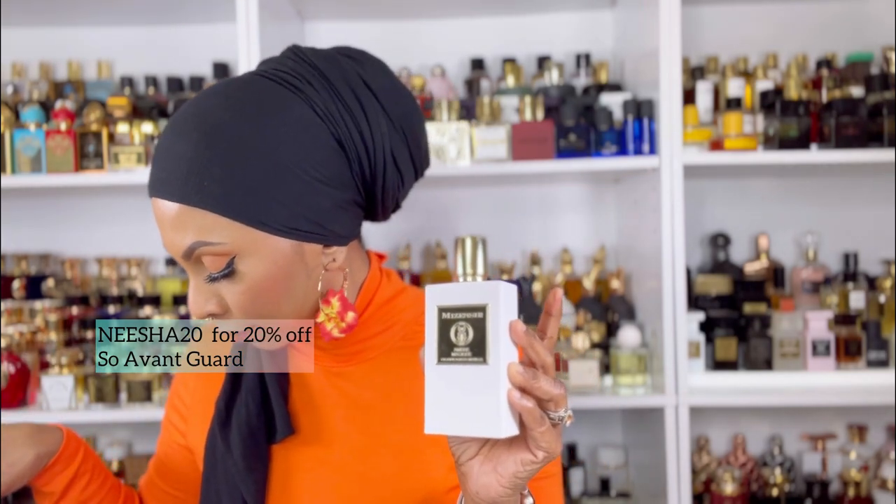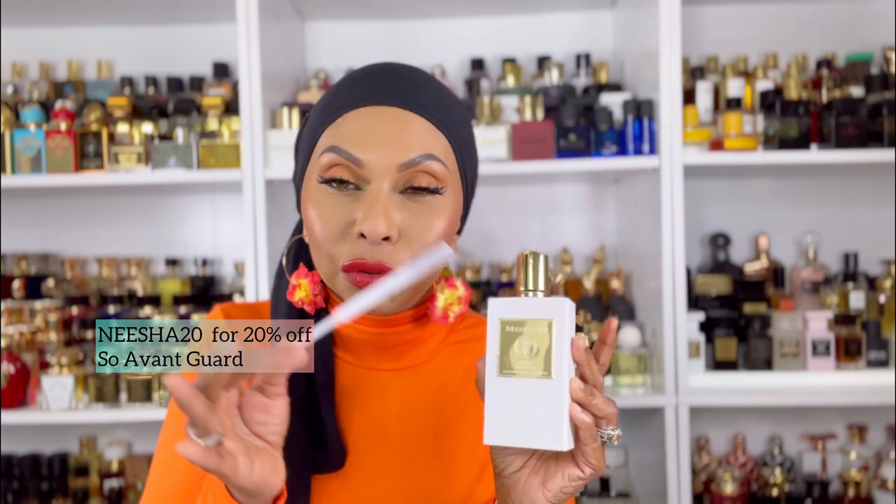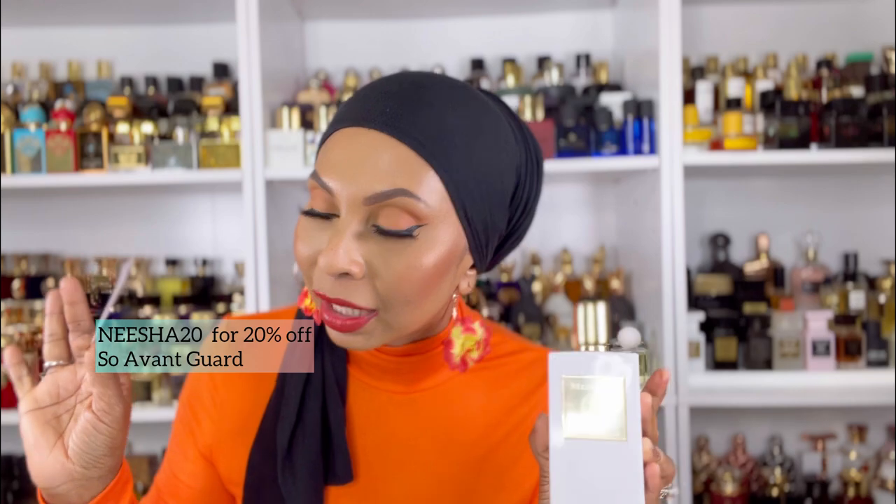It smells so beautiful — it's airy, light, sophisticated, and spicy but not too spicy. It's ambery but not too much. I know you're probably thinking you have so much amber in your collection, but trust me you do not have an amber like this. It's light, not too much, but it's giving — it's sexy, it's date night, it's everything. You can purchase this at So Avant-Garde using my 20% discount code. This was gifted to me. I would have purchased it with my own money because I've been eyeing it for so long.